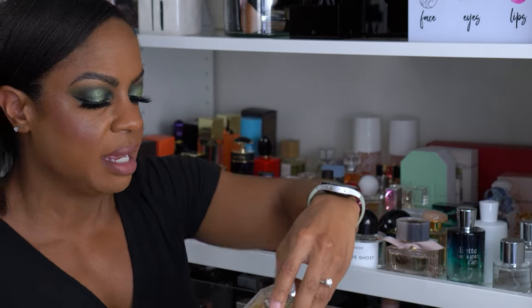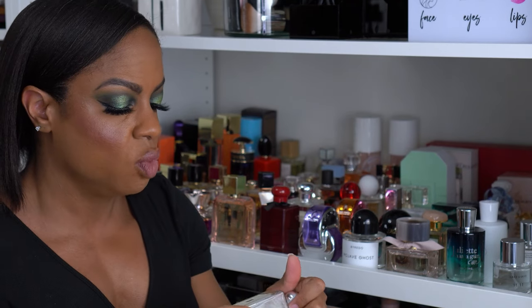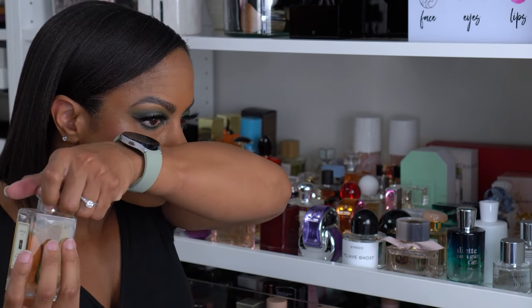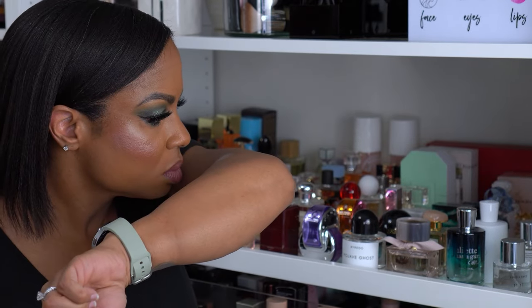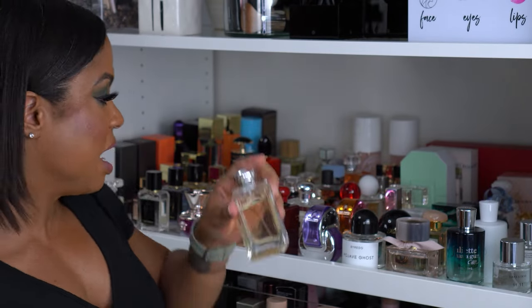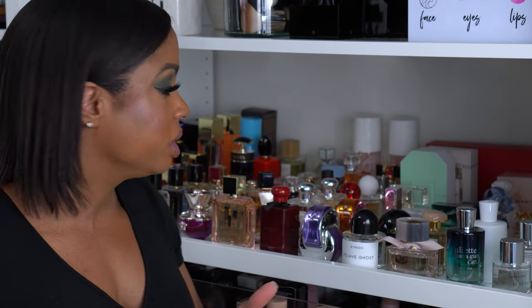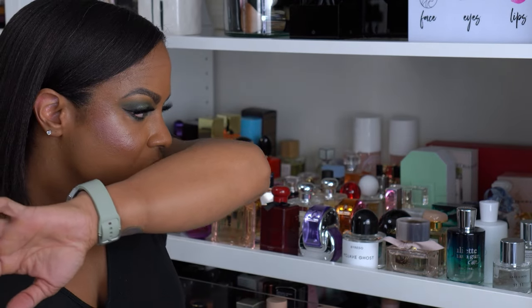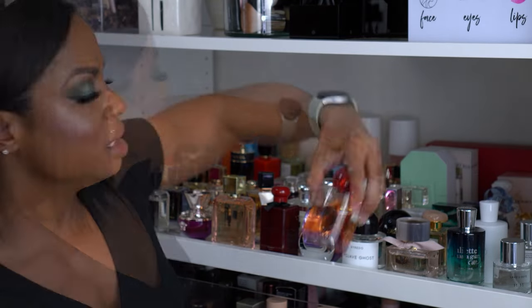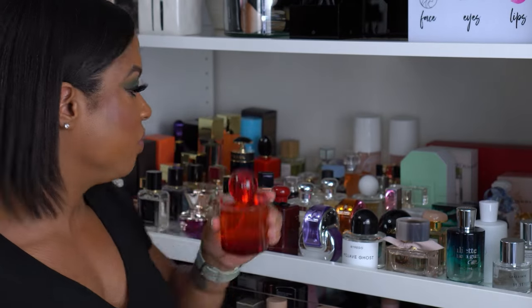This is Peony and Blush Suede — this was the very first Jo Malone fragrance I got. Absolutely love the warm floral. I have to let that sit because I haven't worn it in a while and I know fragrances have a shelf life — though I just recently got rid of some I've had for 10 or 15 years and they were still fine. I feel like it smells a little different than I remember. This is also by Jo Malone — Red Hibiscus. I absolutely love this one; it is so good, one of my favorites.